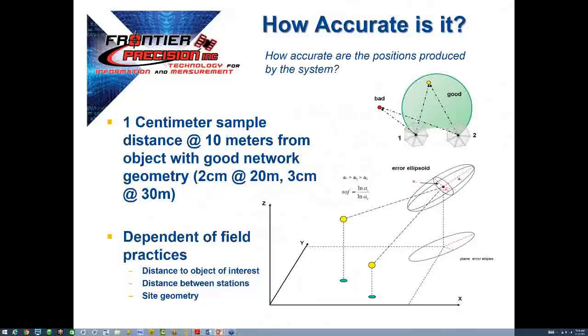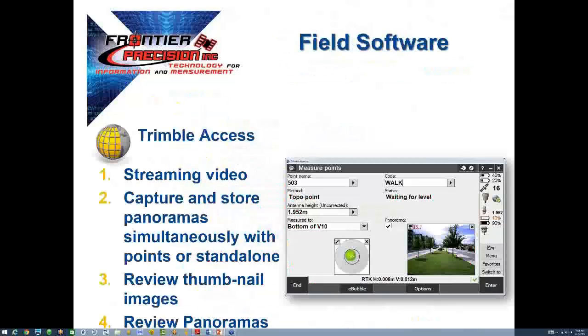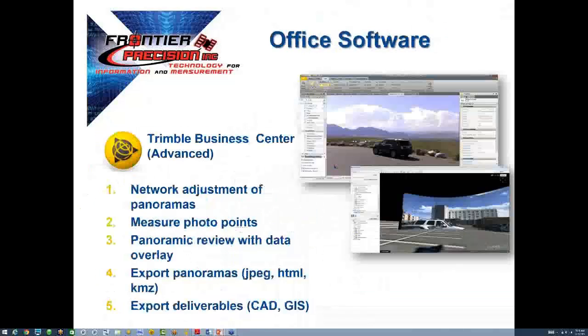If you can see it in the panoramas, you can measure it. Items that will affect the system's accuracy include the distance and angle to the object, your distance between and number of photo stations, along with the distribution of tie points and control. The V10 works with Trimble Access field software. The key takeaway is that if you know how to measure points and capture a panorama, it will happen automatically. The V10 processing concepts are built on the same concepts used for Trimble Vision and Trimble UX5 unmanned aerial systems.